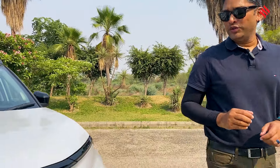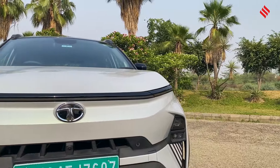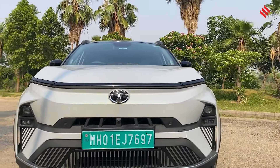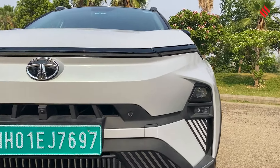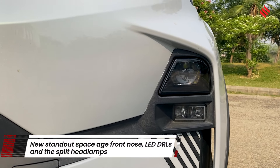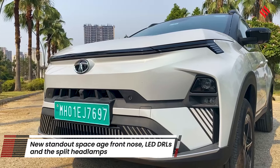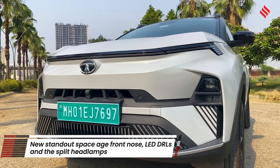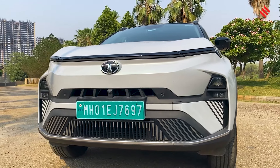Tata has smartly updated the Nexon EV — they have updated those parts that attract a lot of attention. The first thing you see is the front face. The split headlamp display is completely changed; it looks a lot more sleeker and space-aged, and they are all LEDs. Then you look at the DRL on the bonnet — it runs across the bonnet and looks again very sleek and very space-aged.